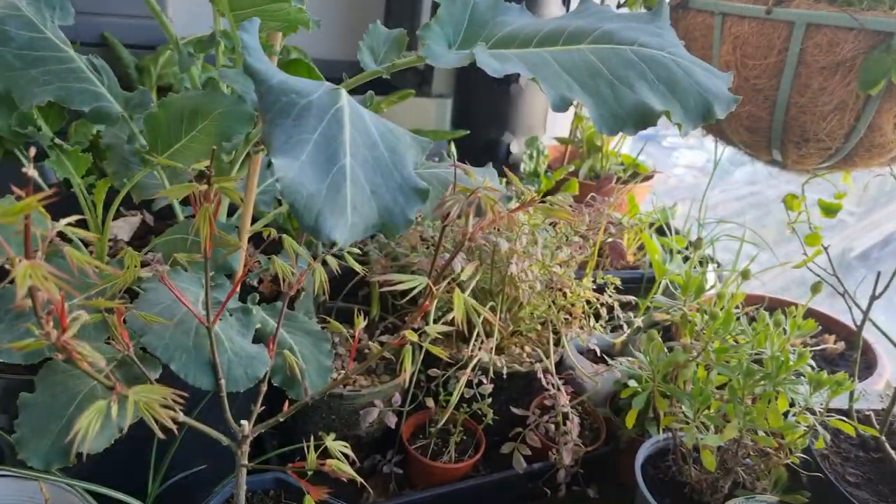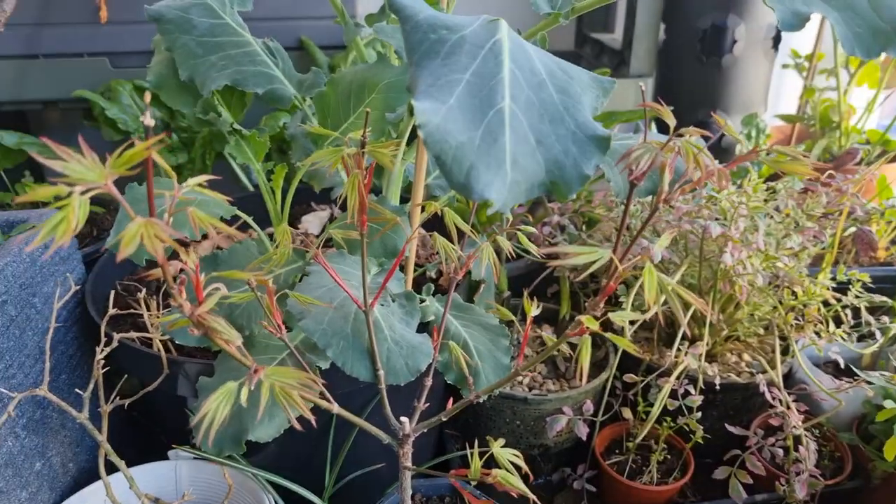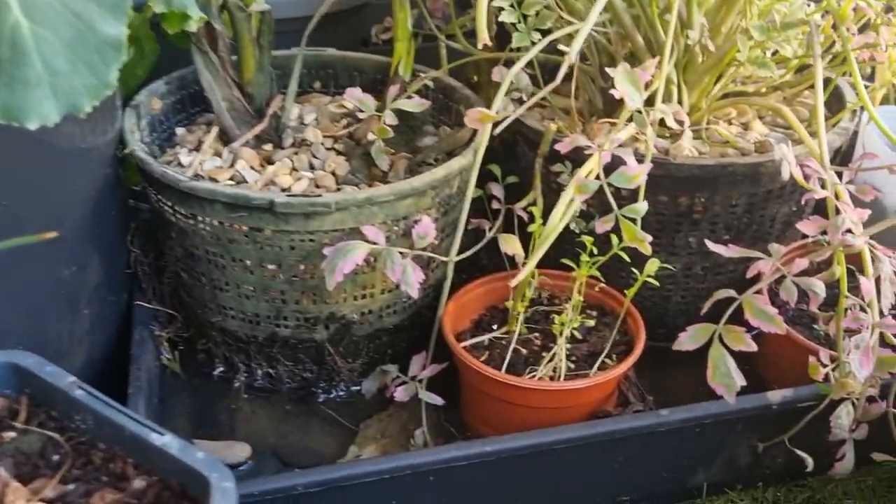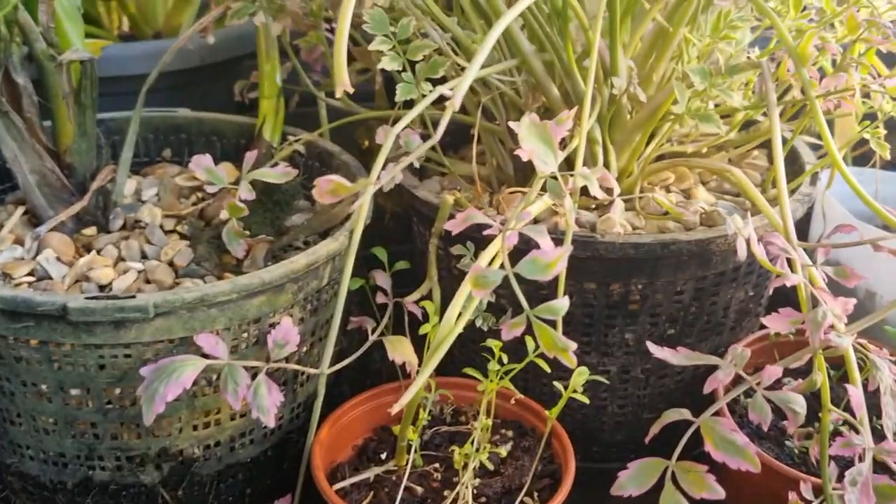I also have a bumper crop of strawberries down here. But this little jungle is hiding a secret — I've got the very first of my rock pools down here. I've found that having a water source on the garden really helps to attract wildlife.